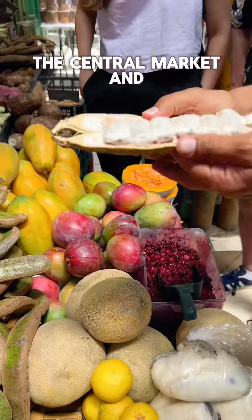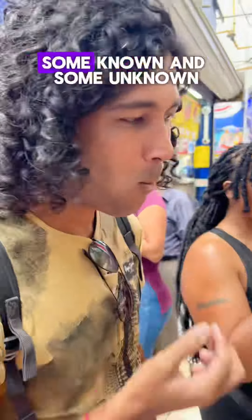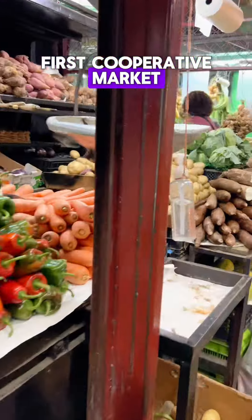Then we walk through the Central Market and try some fruits, some known and some unknown, and then head to the Bourbon Market, which is Latin America's first cooperative market for fruits and vegetables.